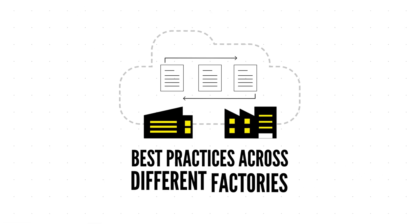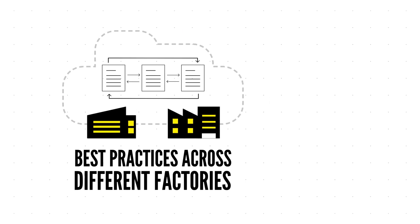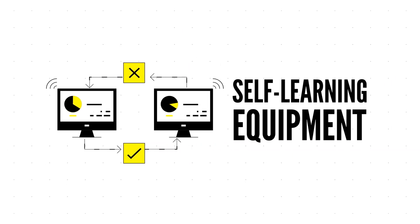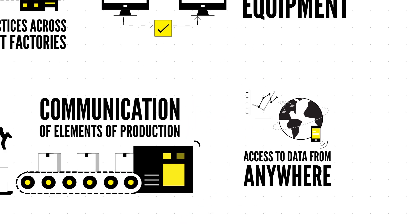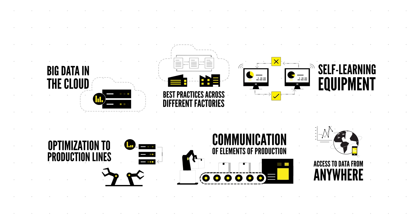Industry 4.0 factories produce new organizational intelligence, which spreads across facilities and is accessible anywhere. The result? Nothing short of total transformation of production lines and business performance.